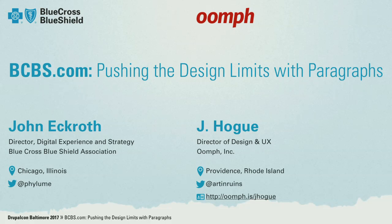My name is John Eckroth. I'm with Blue Cross Blue Shield Association. I'm super excited to share with you this case study of BCBS.com, a recent redesign that we launched in November, and the use of paragraphs. I'm joined here with Jay Hogue from Oomph, our development partner based in Providence, Rhode Island. Blue Cross Blue Shield is a national healthcare insurance provider — we insure one in three Americans across the nation.